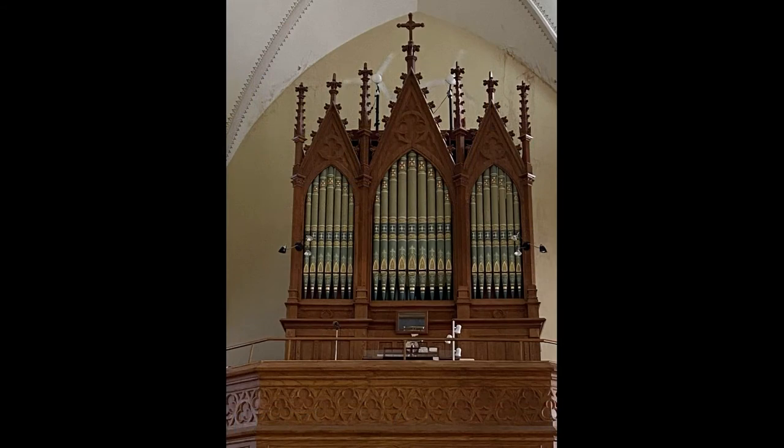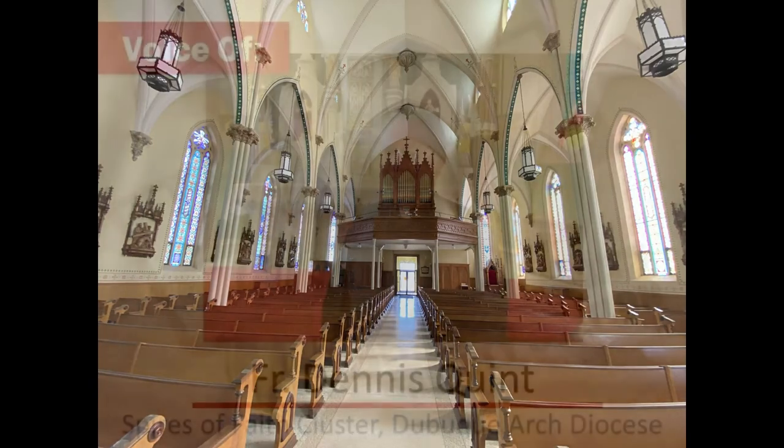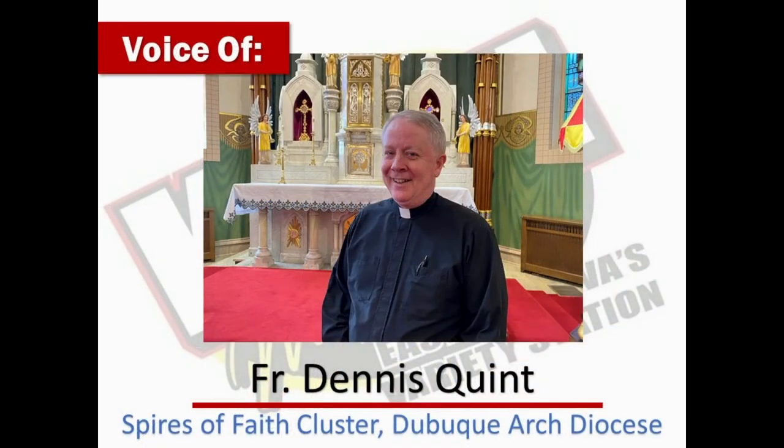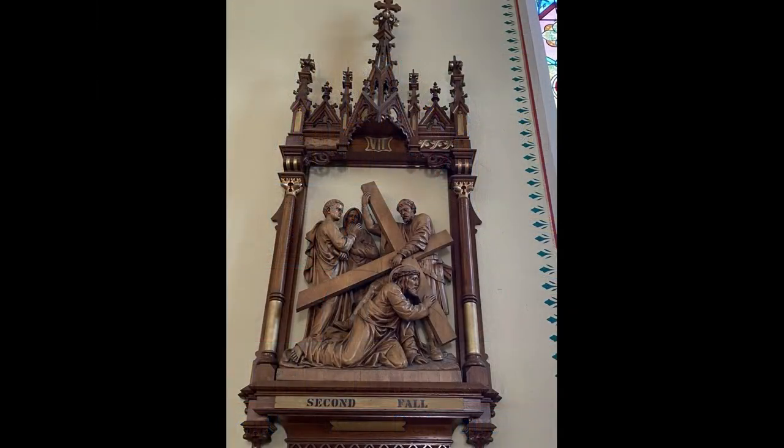Mass at New Vienna is offered on Saturday nights at seven o'clock for six months out of the year, and at ten o'clock on Sunday morning for the other six months, alternating with the parish at Petersburg. We're very pleased to have two organists in the parish who minister to us. Sadly, the organ is in need of some pretty significant repairs, and we're exploring options for funding that, but remain committed to having that beautiful instrument edify the people and the Lord.